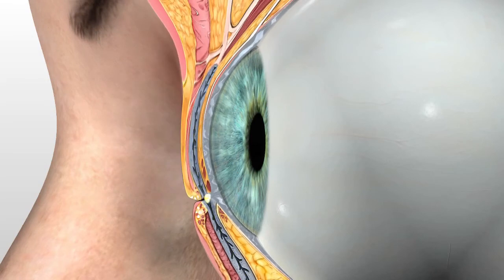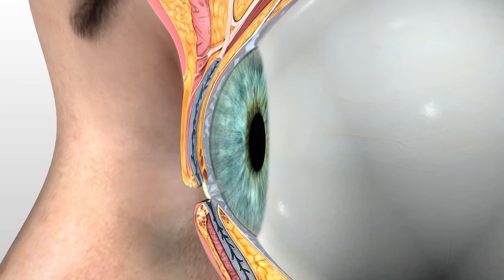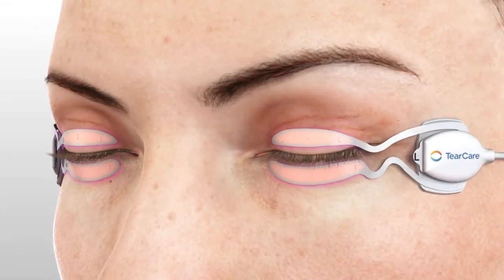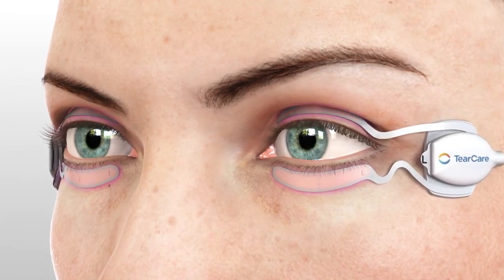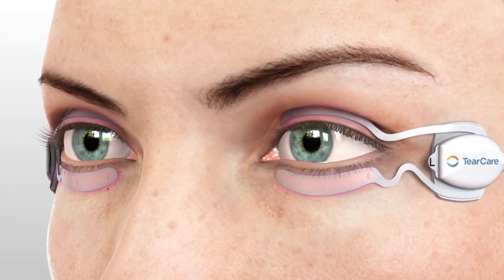Following the TearCare procedure, unobstructed meibomian glands may resume releasing lubricating oil onto the ocular surface and tear film with each blink. The TearCare System — the only wearable and fully customizable treatment technology designed to address the underlying cause of dry eye disease by working in conjunction with the blinking eye.